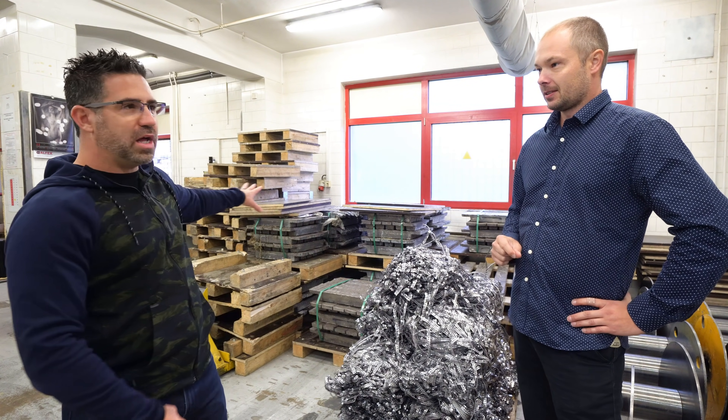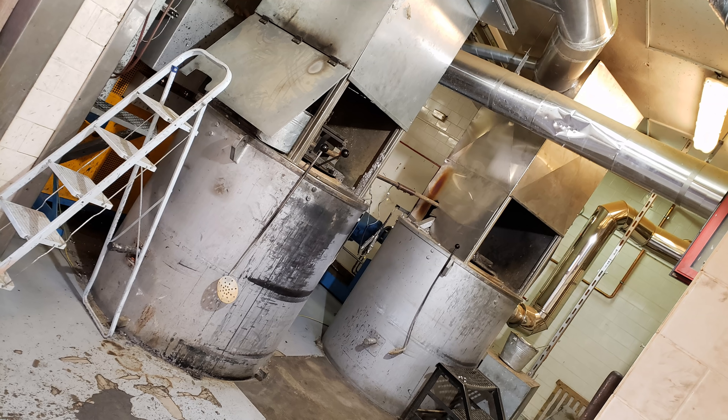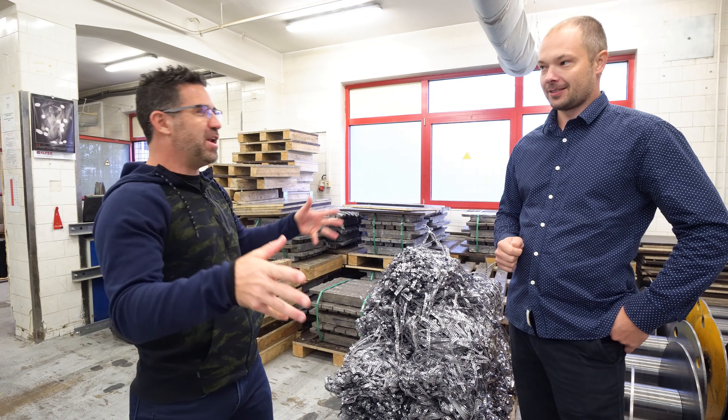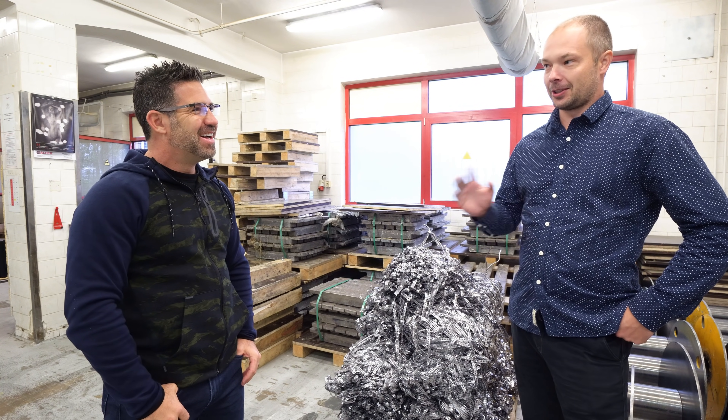So this is the raw lead back here. And behind us are the furnaces — that's where you mix the antimony. We are adding some antimony so the pellets are much shinier and a little bit harder, because lead is very soft. There is a certain percentage that we add.